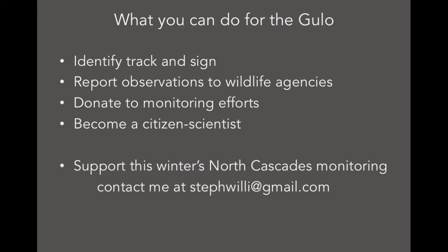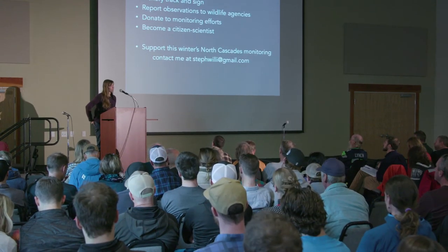One thing is to learn to identify track and sign so that you can tell your friends about it. We can keep wolverine in the forefront of our minds as our spirit animal of the Alpine, and report those observations to wildlife agencies — the Forest Service, Conservation Northwest, which has a robust citizen science monitoring program, or the Wolverine Foundation website, based out of Idaho, which collects wolverine sightings from all across North America. You can also donate to monitoring efforts, or become a citizen scientist and adopt a wolverine camera station yourself. We need more people interested in helping out the Gulo Gulo.